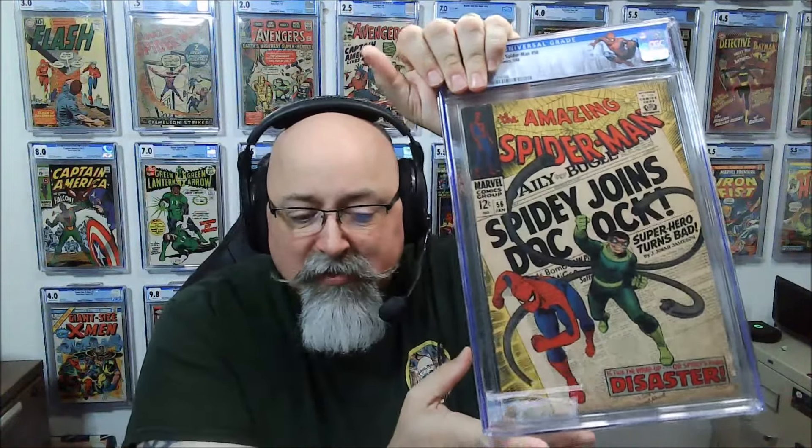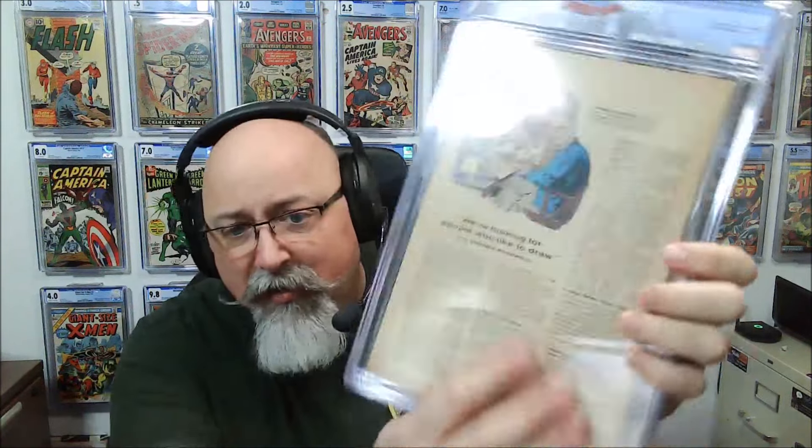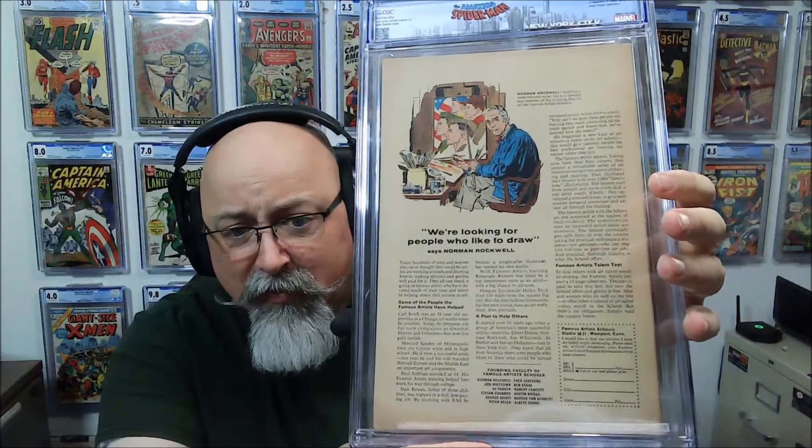Next up, ASM 56 teaming up with Doc Ock, previously a 6.5. Taking this one off — 5.5. This one takes the biggest hit so far: a full point drop, 5.5 with off-white pages. The backside is definitely tan — some tanning — but there's no chunks, no massive damage, just a little discoloration and shadowing, nothing too brutal. I don't think the grade is wrong.